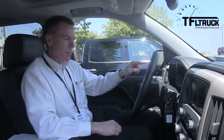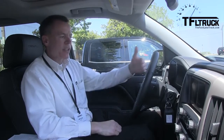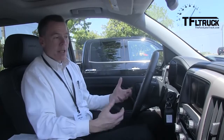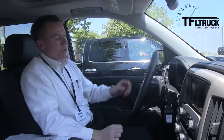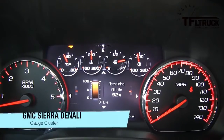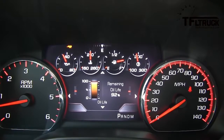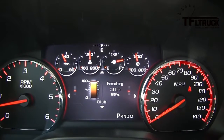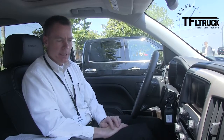The Denali features a different instrument cluster versus the base GMC Sierra. This has a six-gauge cluster with a reconfigurable center portion where you can display the various types of information you want by customizing it. If you're towing and use the tow-haul mode, which activates at the end of the gear stack, it replaces the volt gauge with a transmission oil temperature — which is very important to watch when you're trailering.